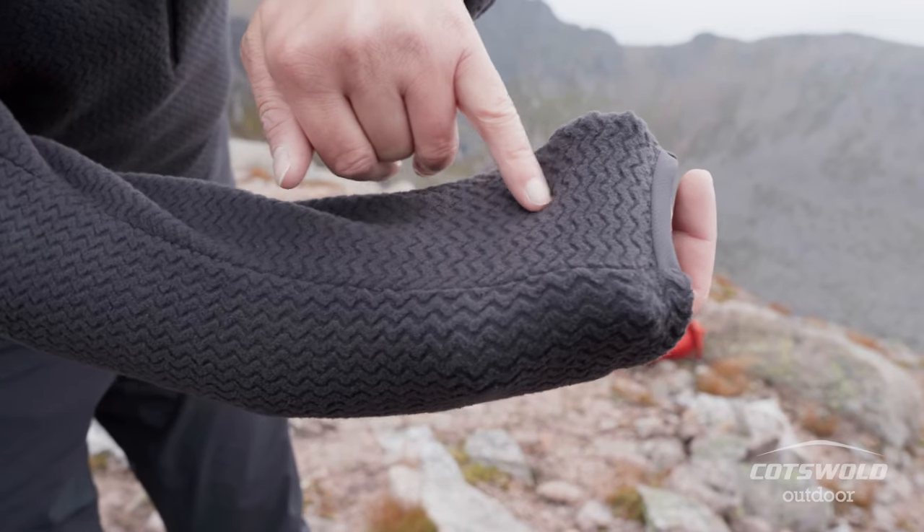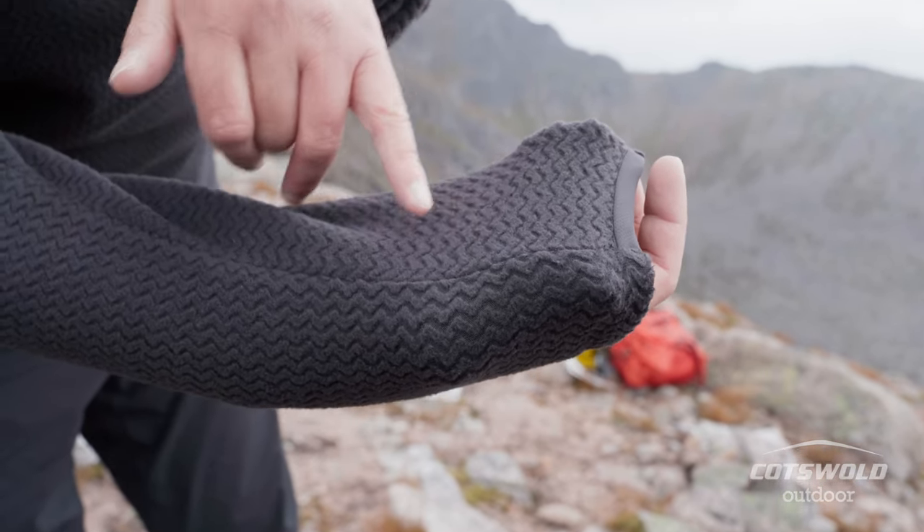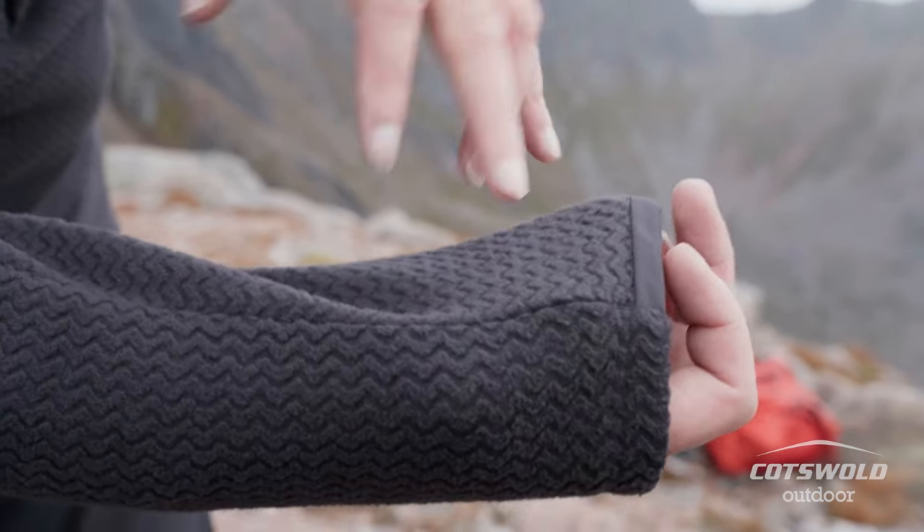This kind of high loft fabric lifts it off the skin, so through all these channels here all the hot air can escape, but it's still trapping the heat where it needs to.